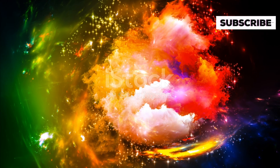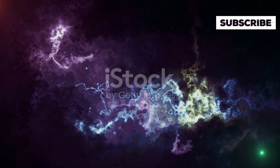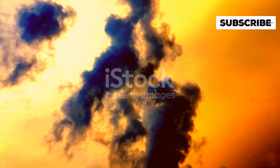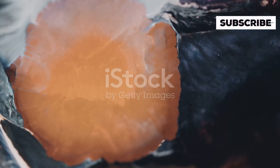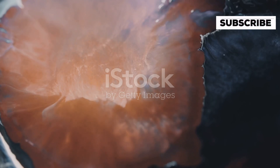Here's a mind-boggling fact: Vy Canis Majoris is not just big, it's also shedding mass at a rate that's hard to comprehend. Each year, it loses enough material to make several Earths. This massive loss of material forms a complex and beautiful nebula around the star, which adds to its mystique and grandeur.